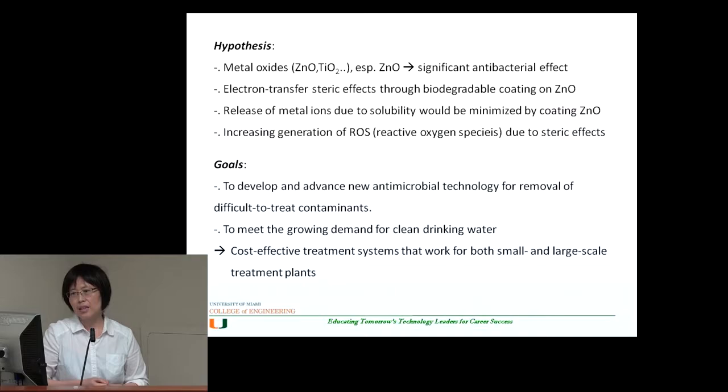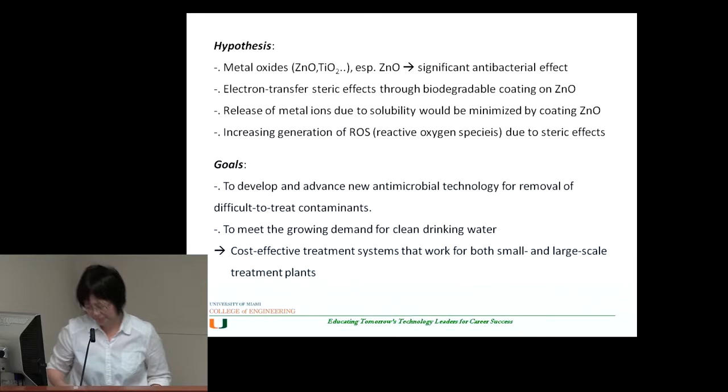Another hypothesis involves reactive oxygen species (ROS) generation. With the release and generation of reactive oxygen species, the nanomaterials can treat and target particular types of bacteria in water. The overall goal is to develop and advance new antimicrobial approaches against multidrug-resistant bacteria, especially to deal with difficult-to-treat contaminants of concern.